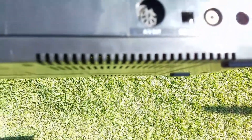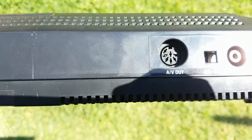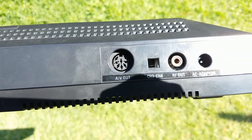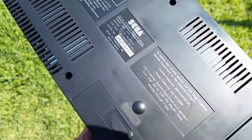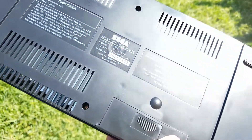So you have the channel 3 or 4 selector, AC adapter, RF out, and the AV out. I need the RF out and the AC adapter, so I'm going to check on Amazon and see if I can find it. I'm sure I can, or go to a game store and see how much they charge, or look online.